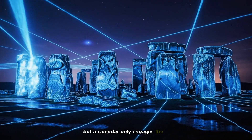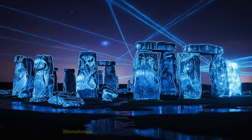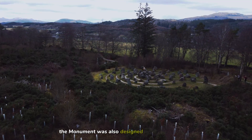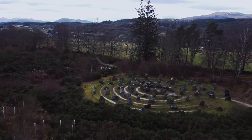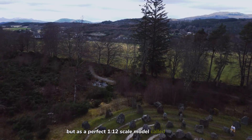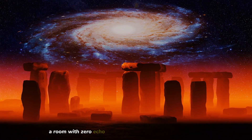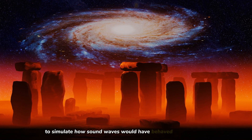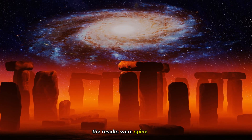If this theory holds, Stonehenge isn't a ruin — it is a prehistoric computer. It locked the society into a strict rhythm of time, telling them when to plant, when to harvest, and when to gather. In a world without writing, this structure was the manual, the state authority carved in rock. But a calendar only engages the eyes. New research shows that the builders were also engineering for the ears. Stonehenge is famous for its alignments with the sun — but what if the monument was also designed to be a sound weapon?